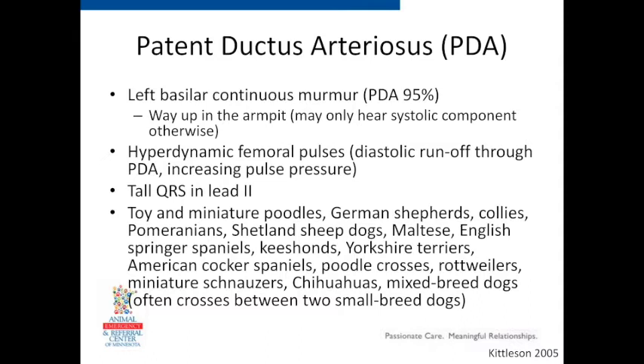If you put an ECG on these dogs, that's another thing that can push you one way or the other. PDAs often cause left heart enlargement. As the left ventricle gets bigger, your QRS complexes get taller. Another supportive finding would be very tall QRS complexes on lead 2. Any disease causing left heart hypertrophy or dilation can cause this. If you have a negative QRS, I think that's a little bit unusual.